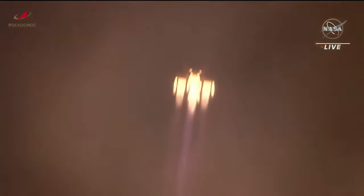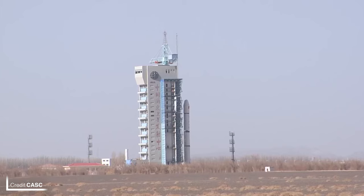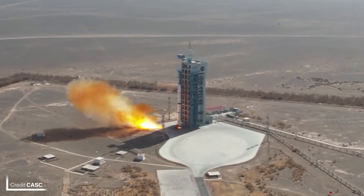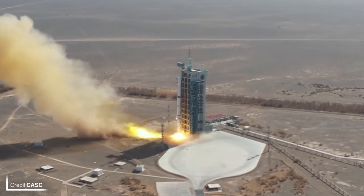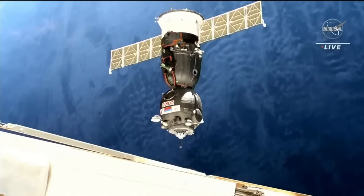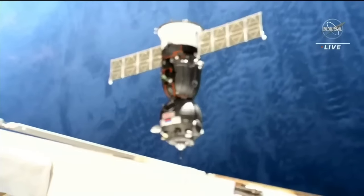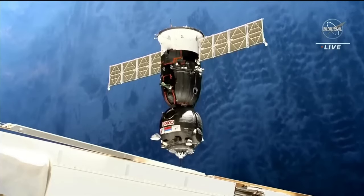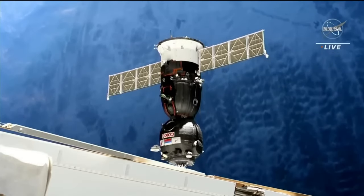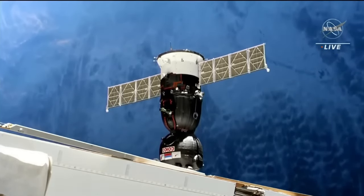Theoretically Roscosmos could bring the crew back straight away, but then the Russian side of the ISS would be uncrewed. Before MS-23 arrived at the ISS, China launched again with the Egyptian HORAS-1 satellite on a Long March 2C at 0401 UTC on Friday the 24th. HORAS-1 is a remote sensing satellite successfully delivered to sun-synchronous orbit. Soyuz MS-23 docked to the Zenith port on the Poisk module at 0058 UTC on the 26th of February, giving the ISS crew access to 430 kilos of extra cargo. Once MS-22 undocks, MS-23 will be relocated to the nadir port on the Prichal module, a normal procedure for ISS docking logistics.